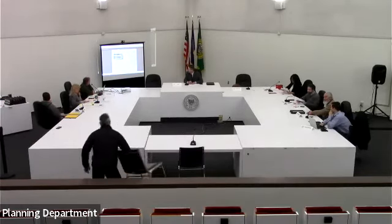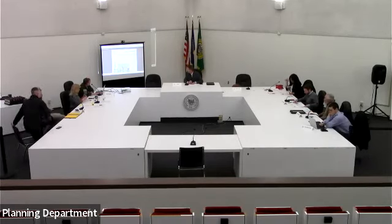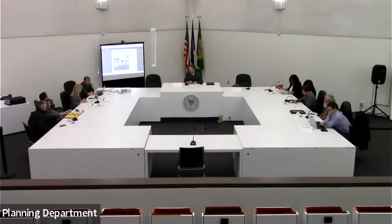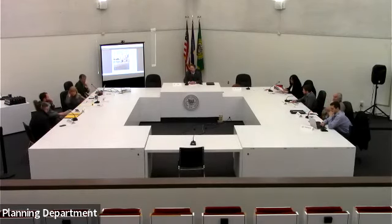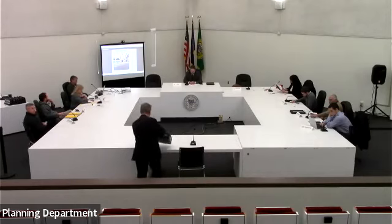49 Court Street — this is for the current sign on 49 Court Street, the Metro Center building. They're looking for approval because they put it up without approval. The applicant is here. Could you come down, have a seat, and tell us your name? We'll try to work with you on getting this resolved.